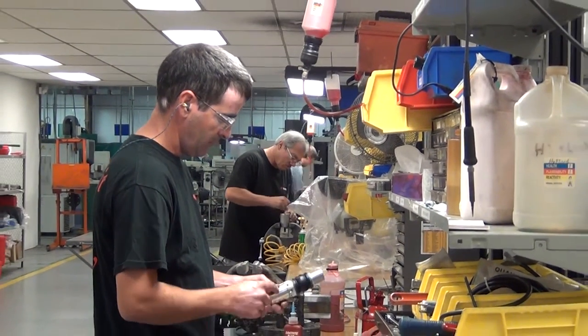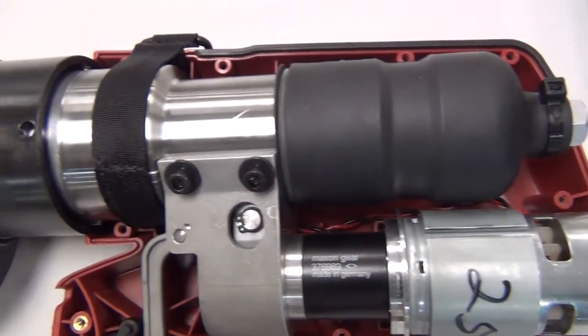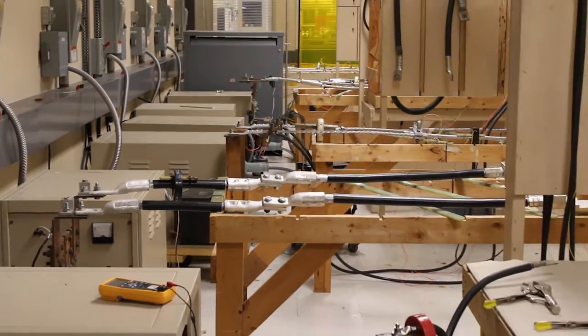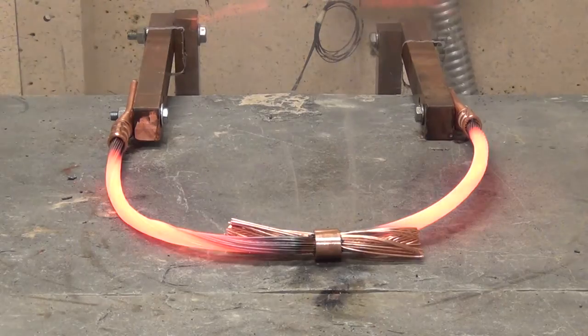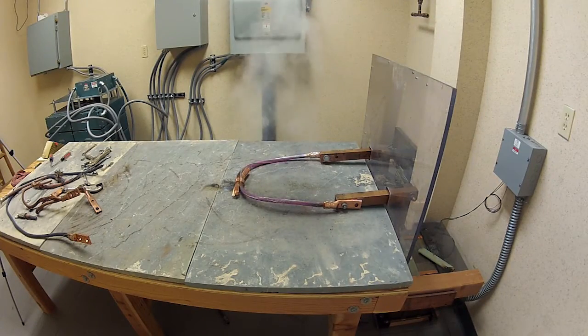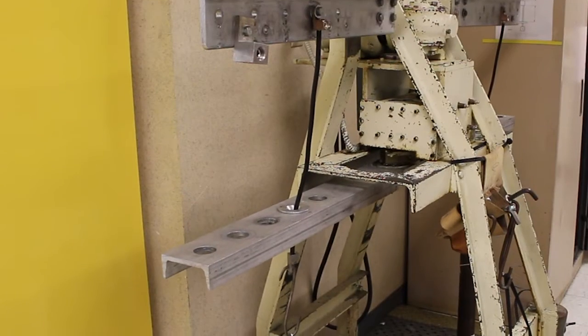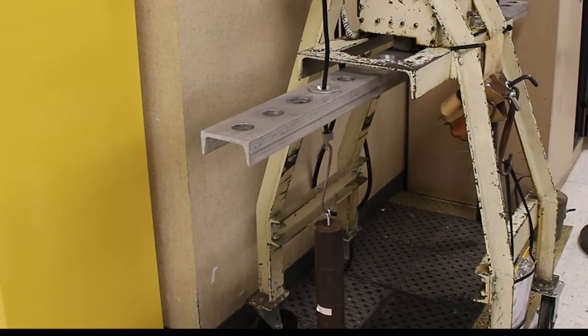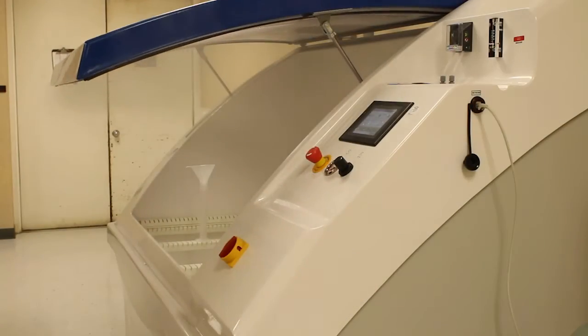After assembling, products must go through a series of essential tests, such as current cycling, where temperature and resistance is measured for a specified duration. Short circuit, where a maximum current of 12,000 amps is applied to grounding connectors. Secureness, which exposes connectors to an external force for a 30-minute duration. And environmental stability, including freeze testing and salt solution exposure.